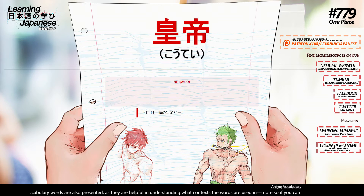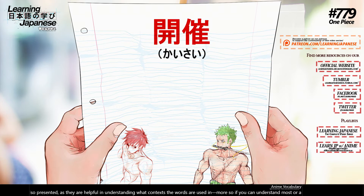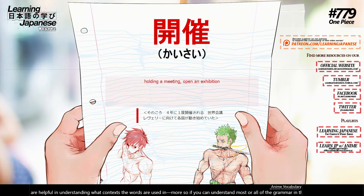皇帝 (saudai) — emperor. 開催 (kaisai) — holding a meeting, open an exhibition.